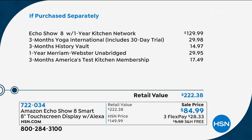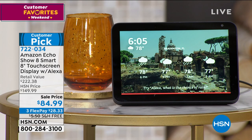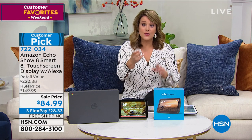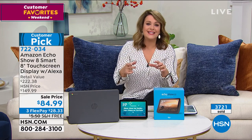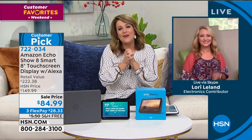This has been wildly popular at this great sale price - it's a customer pick and the reviews are phenomenal. It's got America's number one favorite smart assistant - I won't even say her name because she will respond. Your item number is 722-034. Since we launched this deal it's been really popular - almost 4,000 gone.